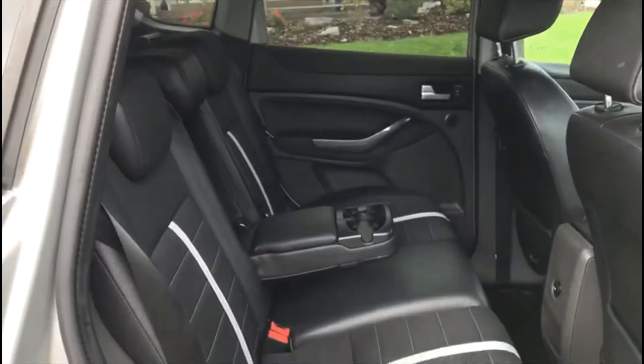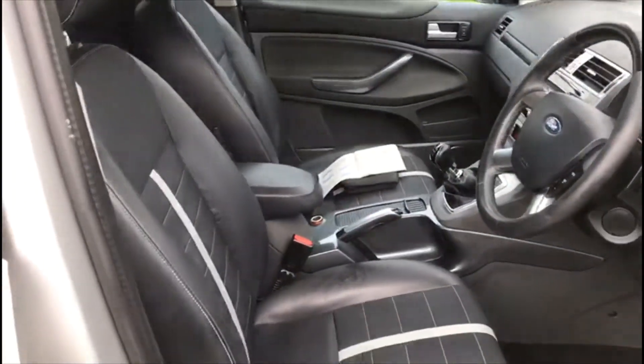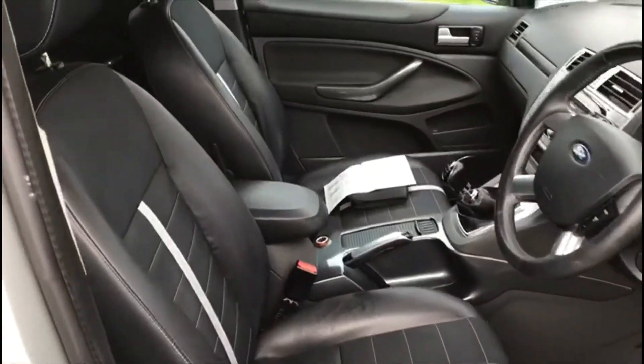If you're looking at the interior — half leather, very clean interior. Not much wear on the driver's seat, at 110,000 miles.